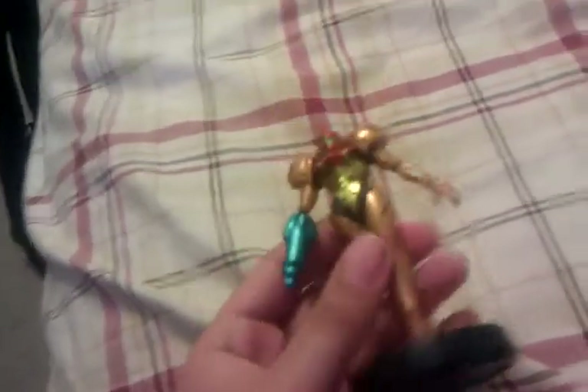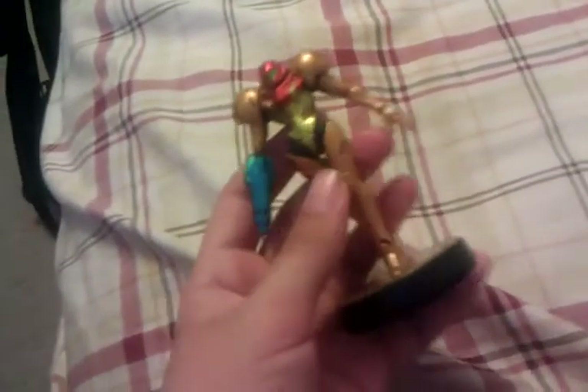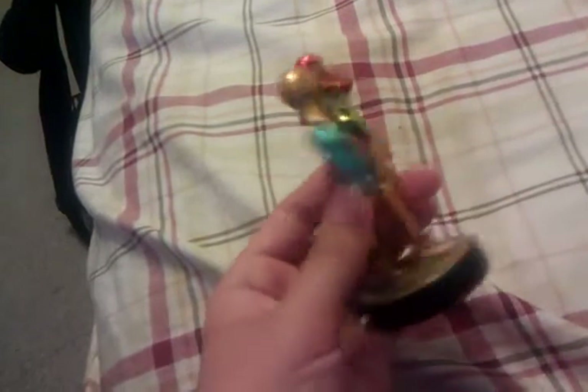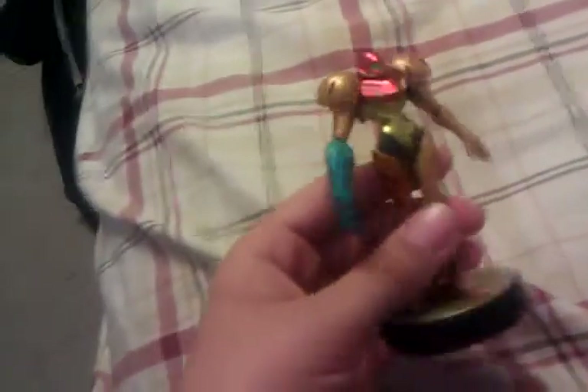I actually saw Sonic at Best Buy — an employee was running, and I was trying to go after him, but I found out it was supposed to be for next time. It was supposed to be on display but they didn't put it out because Nintendo said they can't put it on there.